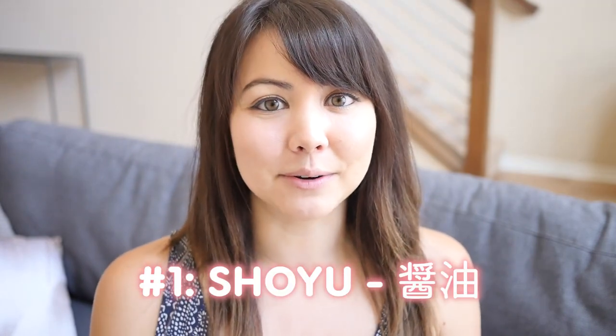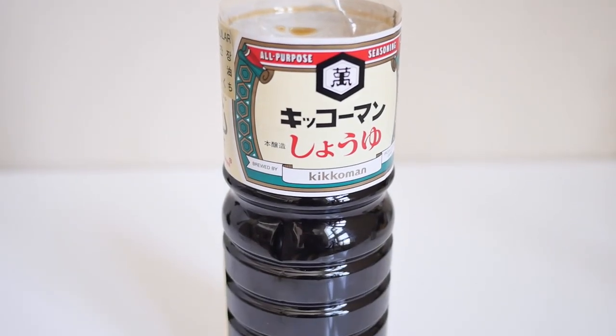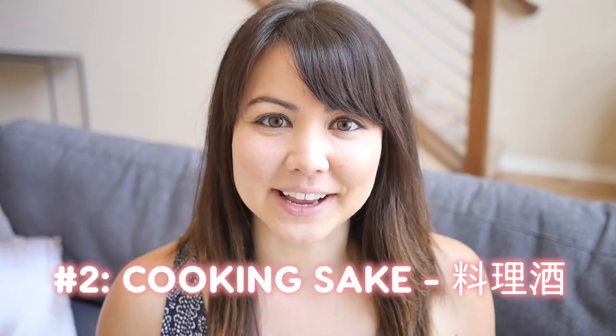The first one is shoyu or soy sauce. Shoyu is made of soybeans, wheat, and salt that has been fermented for several months. Generally they're separated into two categories — light and dark — and they are used in different foods as well as originating from different regions. Shoyu is super common, it's used in so many things, and I'm sure that almost everyone whether you're in Japan or outside of it has had it before.